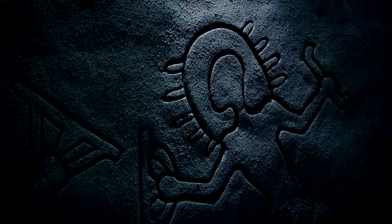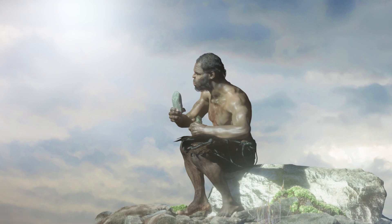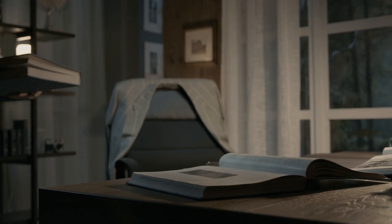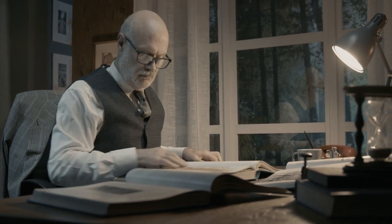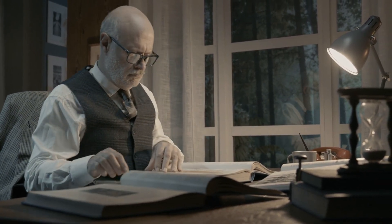If the Nampa figurine is indeed two to four million years old, it suggests the presence of culturally advanced human beings in North America millions of years before they are conventionally believed to have evolved anywhere on earth. The implications were so radical that even W.H. Holmes of the Smithsonian Institution — a prominent critic of anomalously old finds — acknowledged the figurine's potential impact.